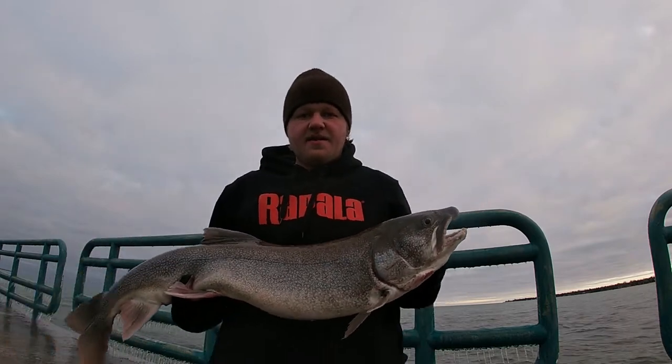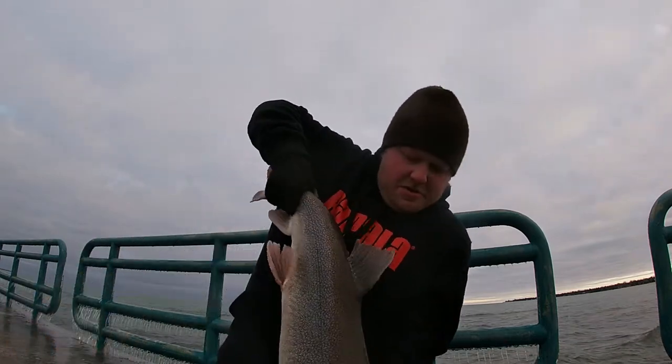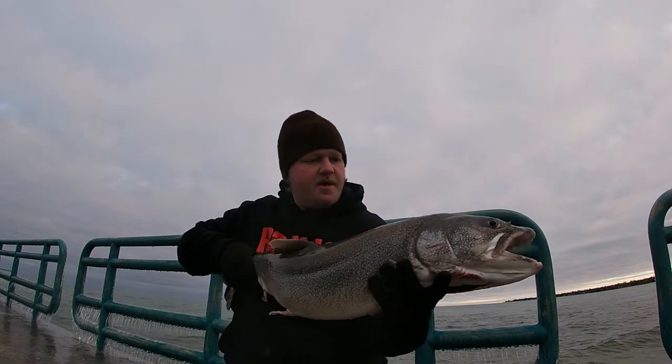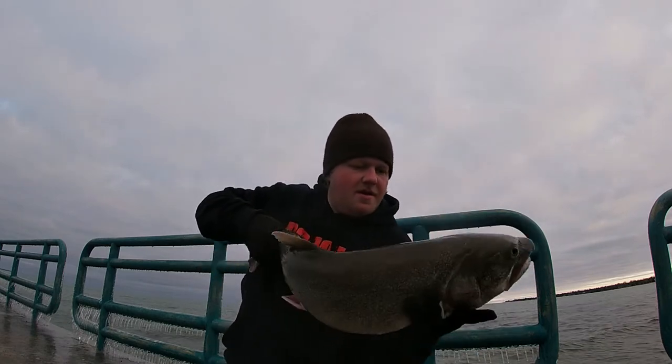I've cast on top of lake trout before, hooked up, lost them, then cast right back where I lost them, fished it slowly and rocked it a little bit, and had them come back for it. It happened to me a few weeks ago when I caught my personal best lake trout with this bait right here. Also, late fall when you're throwing lipless crankbaits, you've got a good chance of catching a really nice walleye.